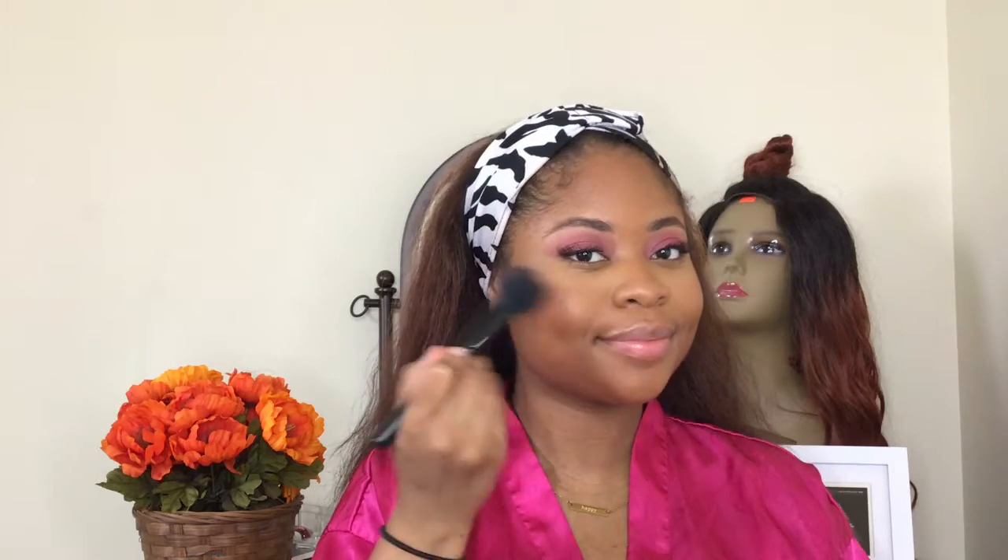To blend everything together I use my favorite blush of all time by Maybelline in the shade Wine — just a little bit. It helps the contour, bronzer, and highlight blend together. I do go a little heavy with the blush — I even put it on the tip of my nose — but blush is my favorite. I'll admit I went a little heavy today but that's all right.